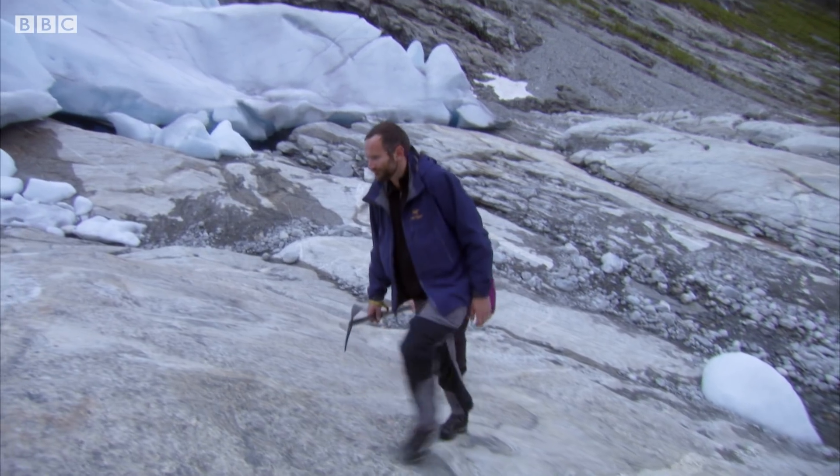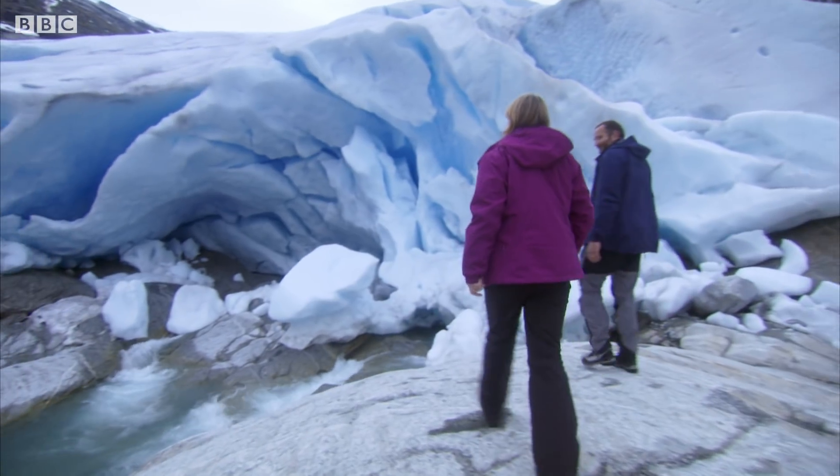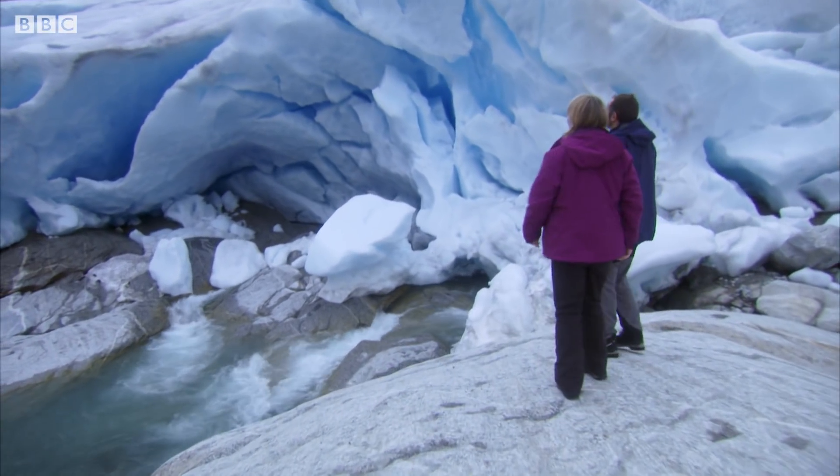It's only when you get this much ice that you can witness something spectacular. It's a full range of colors. It's magnificent.